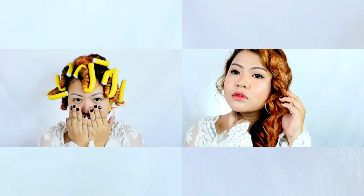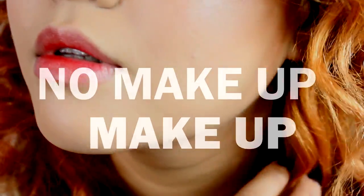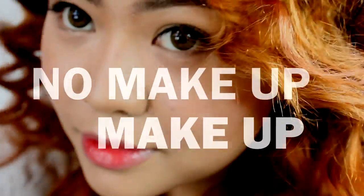Have you ever felt the need to use makeup but you're scared that it may look too much on you? I have. I was not endowed with clearer skin, so I struggled so much in making my skin naturally clear using makeup.